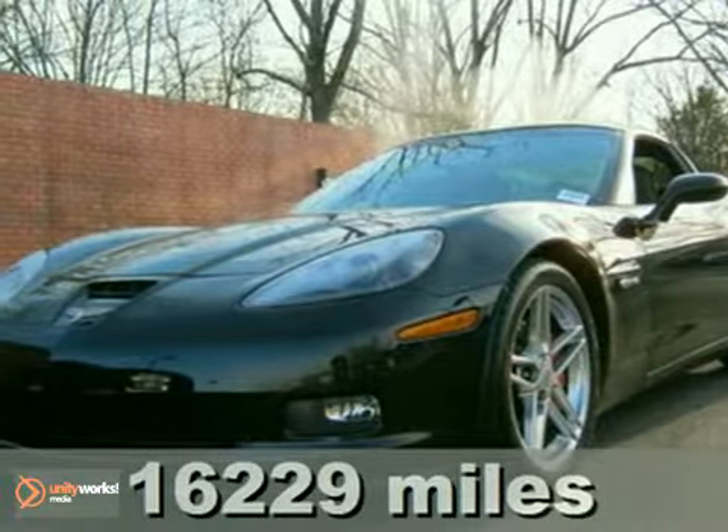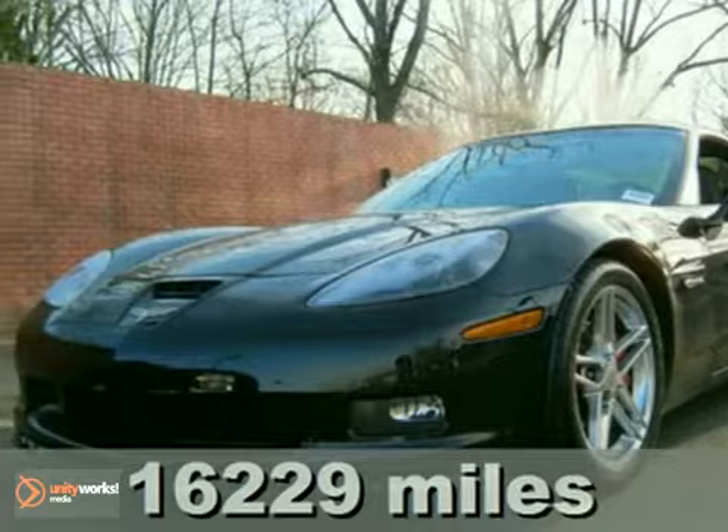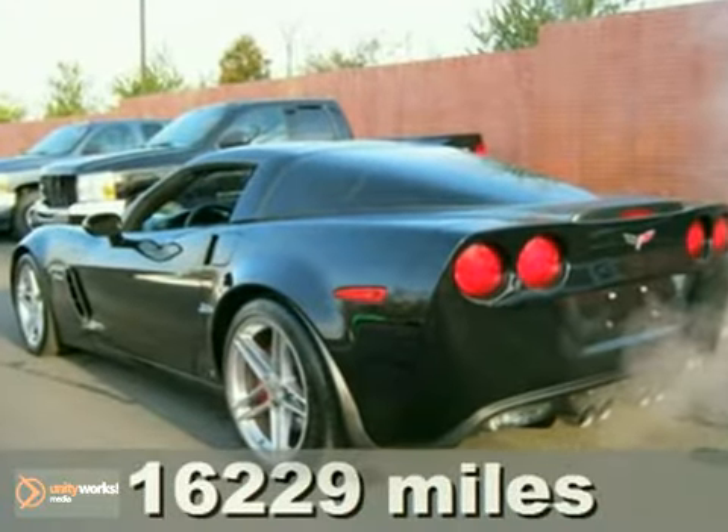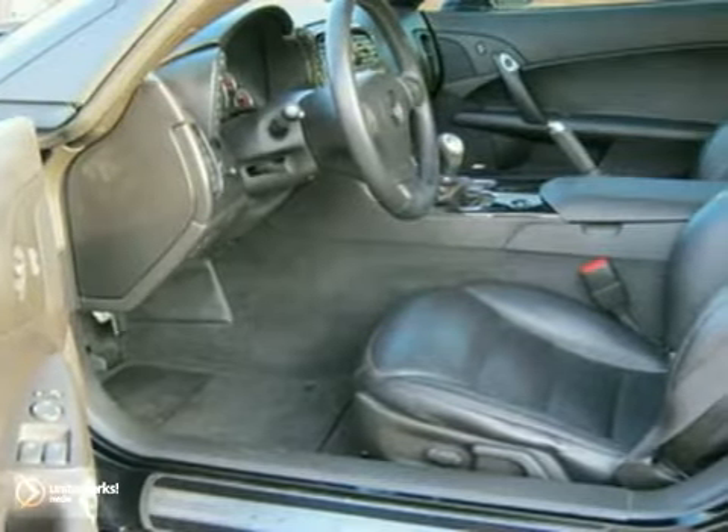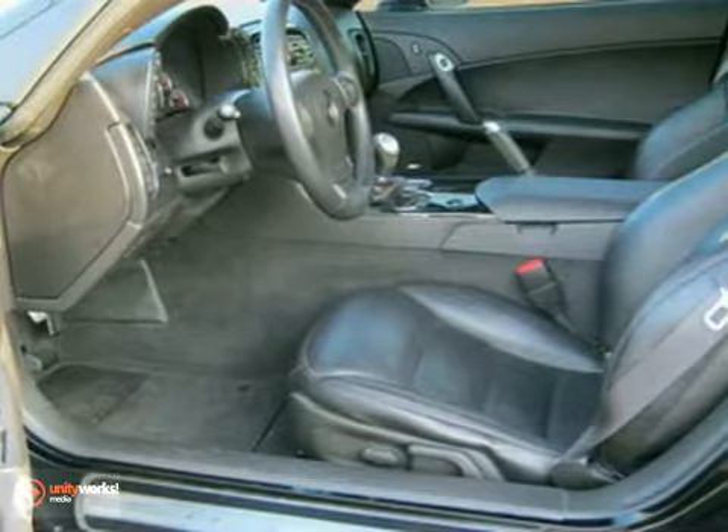Chevrolet has outdone itself with this charming, certified 2008 Chevrolet Corvette Z06. High performance at this price just doesn't get any better. Climb into this terrific Corvette, knowing that it will always get you where you need to go, on time, every time.